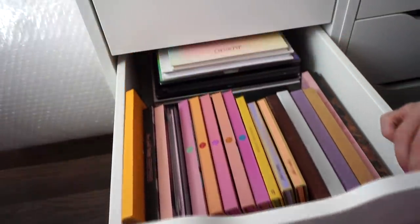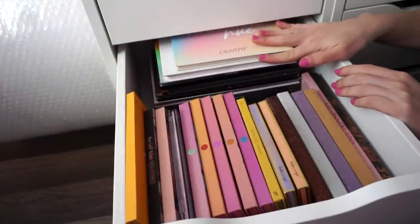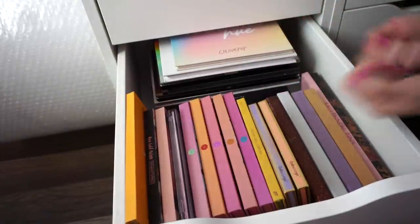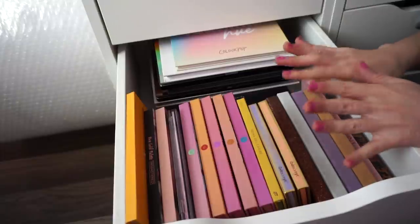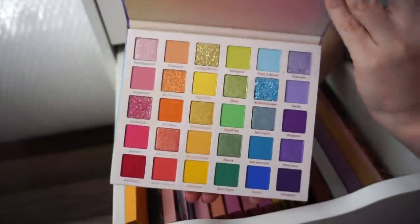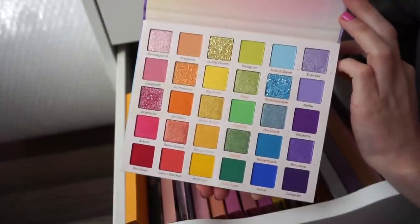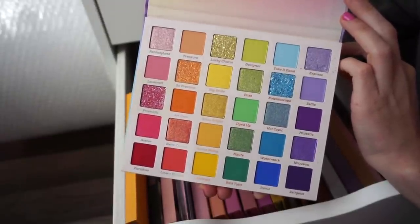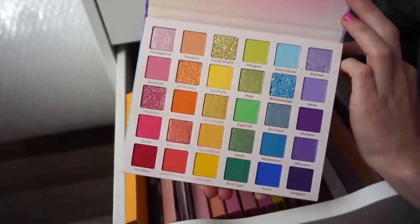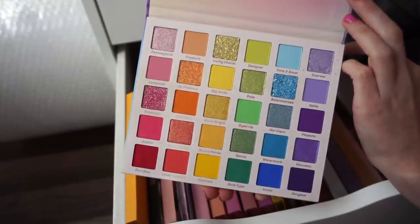Moving on to the next drawer. I have the bigger palettes here — not the most convenient organization since I have to pull them out, but they're really big so I don't know how else to store them for now. I have a Fade Into Hue eyeshadow palette from ColourPop. I've used it only once or twice. I felt like the formula was pretty dry and I wasn't vibing with it, but I still want to give it more time because I'm in love with the color story. It really inspires me and I know it has so much potential.